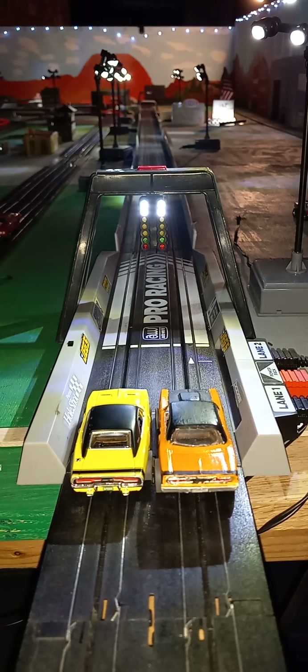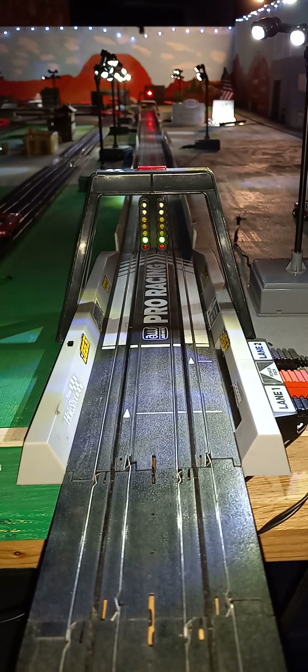Next, we've got the 70 Charger versus the 69 440 Superbee. Superbee takes it.